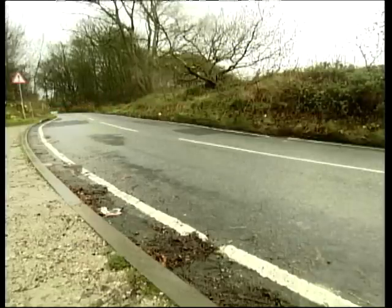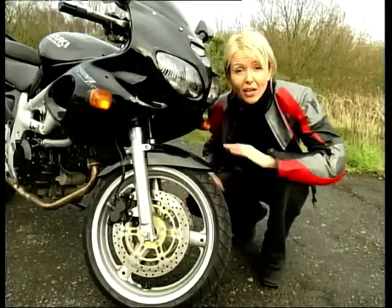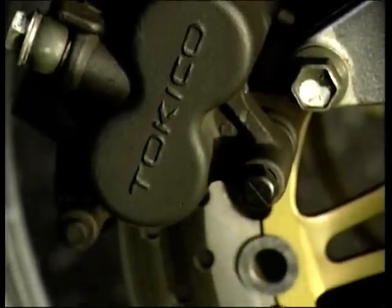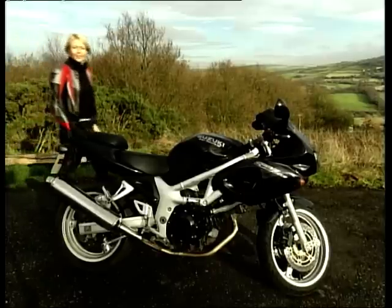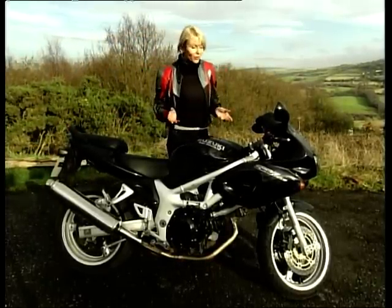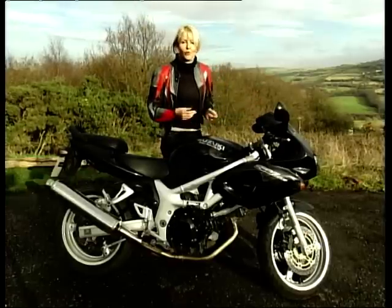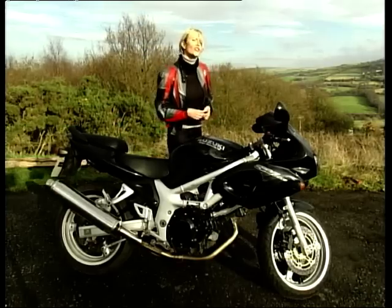The brakes, in keeping with this theme, are excellent for a bike around this price range. Minimum force and just a couple of fingers is all you need to bring this lovely little SV nicely to a halt. So the SV is light, it's nimble, it's easy to ride, it's predictable, and it's fast. Not only that, but it's well priced. So let's check out those scores on the doors.